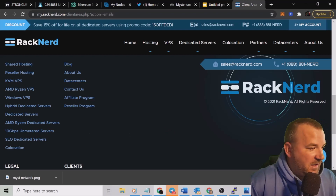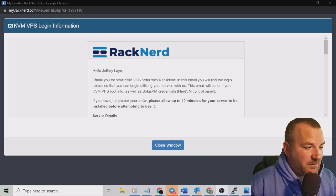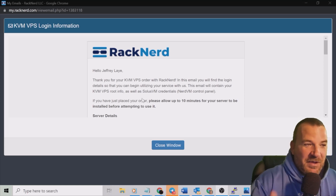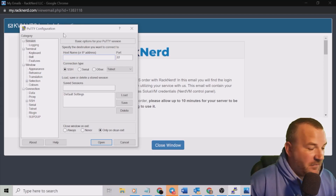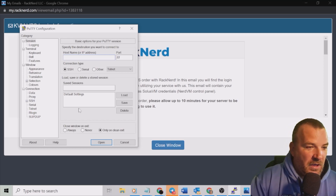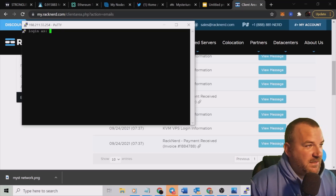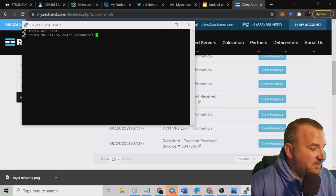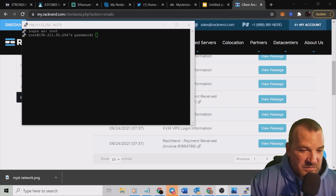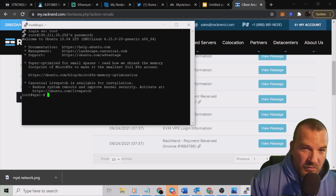I'll pull up PuTTY and we'll get the credentials inputted. I found the server I wanted to use — here are your details. I'm not going to scroll down since that would show my login credentials. You'll just scroll down a little bit to find your IP address and password. I've already downloaded PuTTY — we're going to put our IP address in the blank field where the cursor is flashing, then enter the password on the next screen.